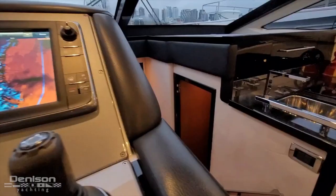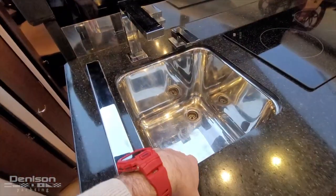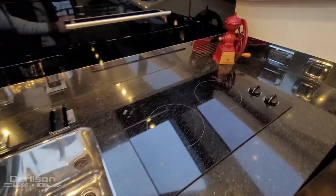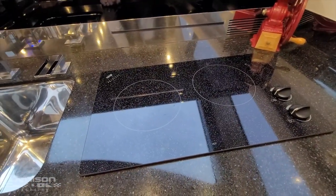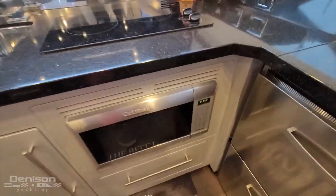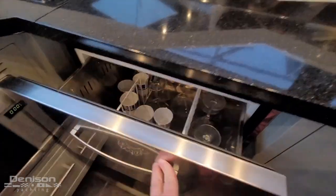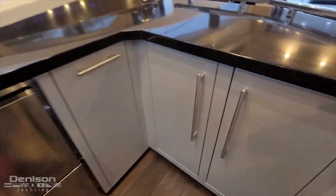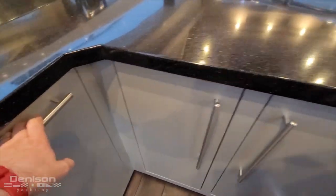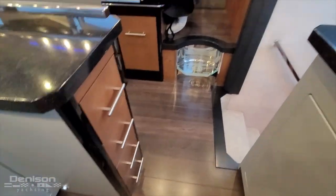So we're here in the galley. Deep stainless steel sink here. We've got a two-burner Princess electric cooktop. Got some good storage there. Cuisinart induction. Got a good oven and microwave. And we've got fridge freezer drawers from Vitrifrigo there. A little inbuilt trash can and lots of good storage throughout here. Some spice storage there as well.